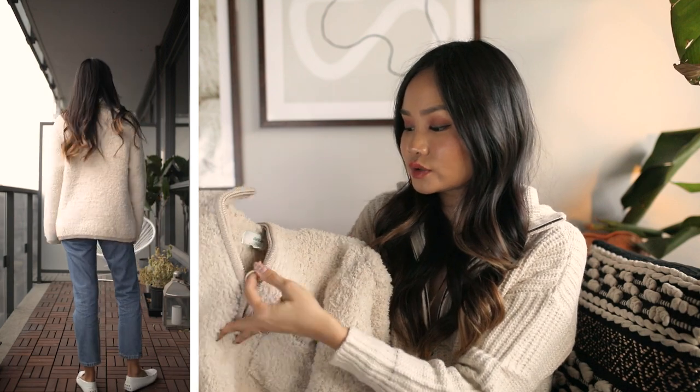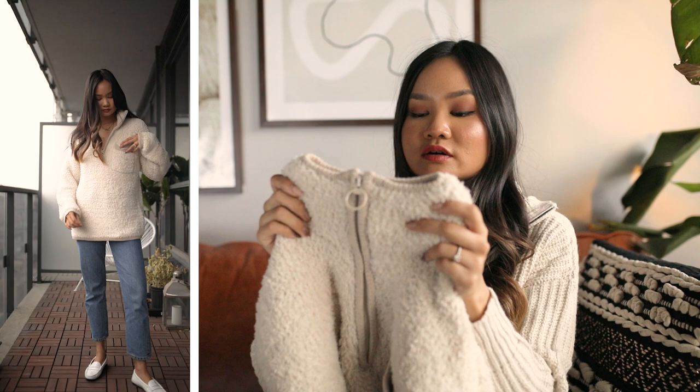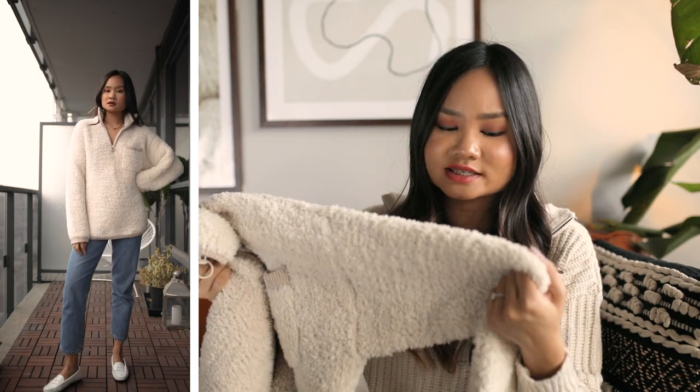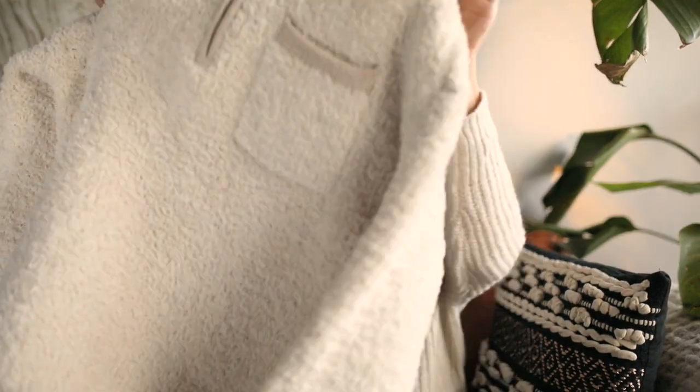The next sweater I'm so excited for — I almost checked out before purchasing this one, but then I saw a model wearing it. It's another micro fleece sweater, but instead of buttons it has a zipper, making it really easy to open and shut. It has a nice beige, darker tan trim around the sweater, and the fabric is very soft, very squishy, and also stretchy since it's a knit pattern.